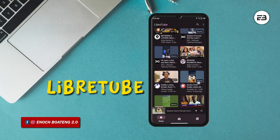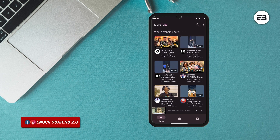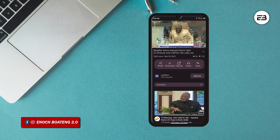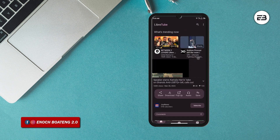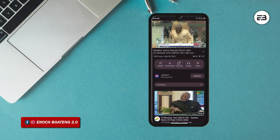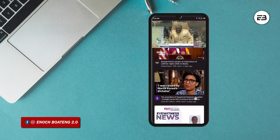LibraTube is an awesome YouTube alternative which you can use to not only search and watch your favorite YouTube videos, but you can also turn the videos into audio and listen from the application. With no accounts required, you do not get recommended videos like on the original YouTube application, but that's less of a problem for me.